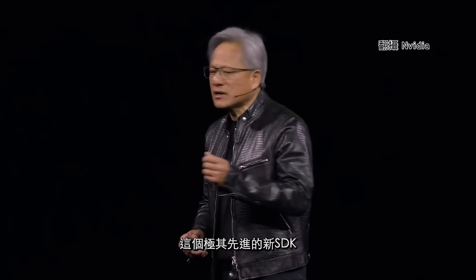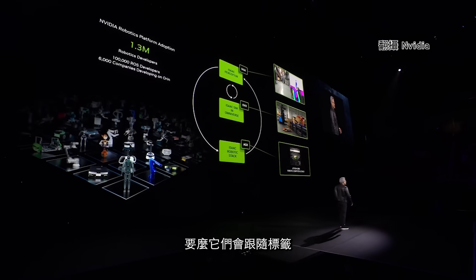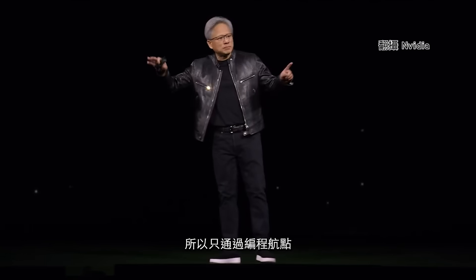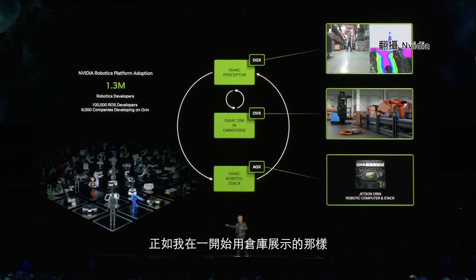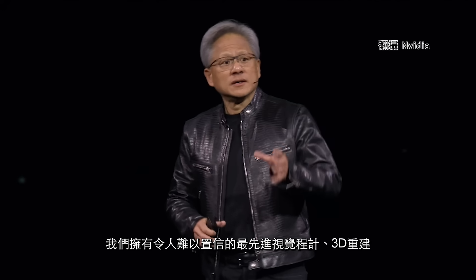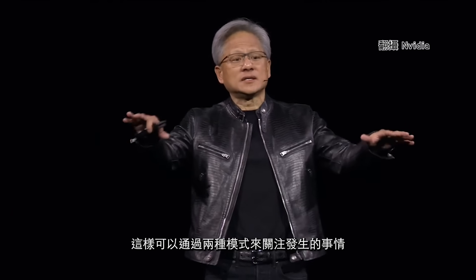This incredibly advanced new SDK, we call it ISAC Perceptor. Most robots today are pre-programmed — they're either following rails on the ground, digital rails, or April tags. But in the future they're going to have perception. You say, go from point A to point B, and the robot will figure out how to navigate there. By only programming waypoints, the entire route can be adaptive and the entire environment can be reprogrammed — you can't do that with pre-programmed AGVs. With ISAC Perceptor we have state-of-the-art vision odometry, 3D reconstruction, and depth perception, giving two modalities to keep track of what's happening in the world.